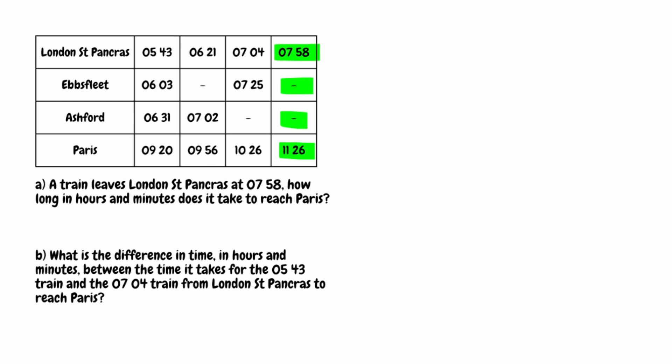So now we know the train leaves at 7:58 and it arrives in Paris at 11:26. We've just got to figure out how long this journey takes. The first thing we're going to do is start with 7:58. What I'm going to do to make this question easier is see how many minutes I need to add on to take this up to the next hour. From 7:58 we only need to add on 2 minutes to get us to 8 o'clock.